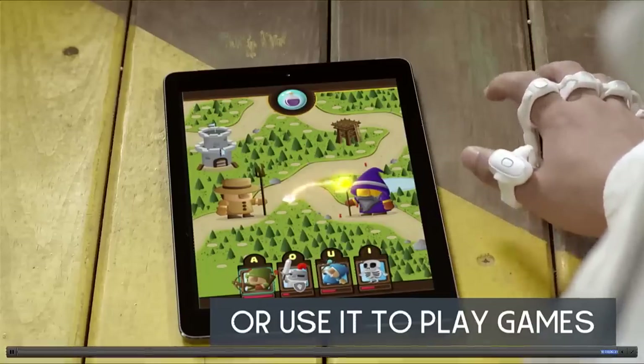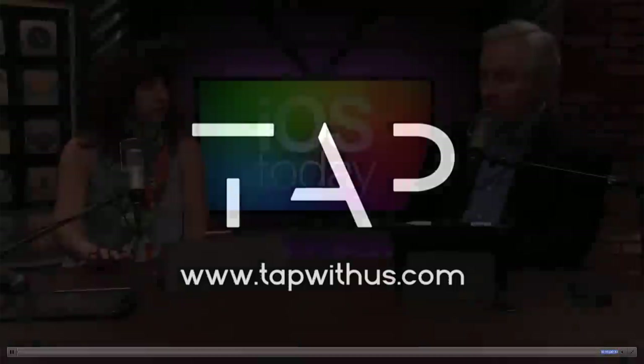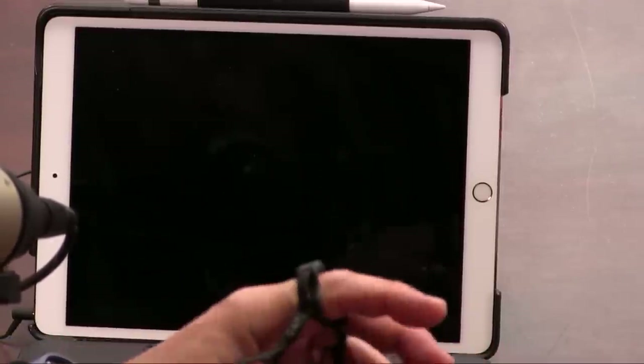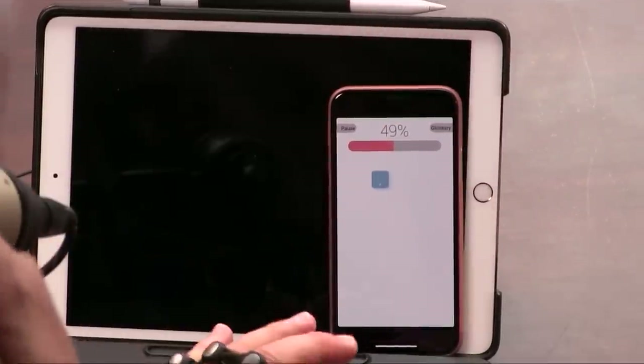Somebody asks if the Tap keyboard would be good for people with mobility issues. It could be useful if you can only move one hand, though if you'd lost an arm entirely it would be harder since you need the five fingers for cording. As for left-handers — you can just flip it around and put it on your left hand, as I demonstrated.